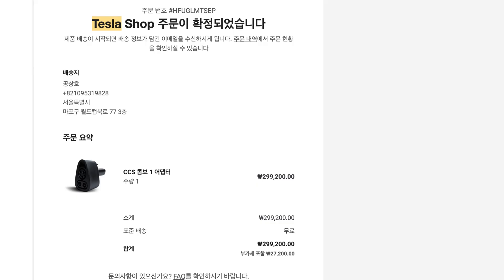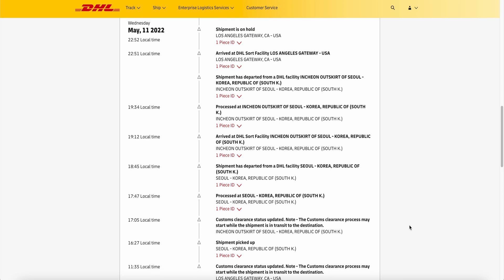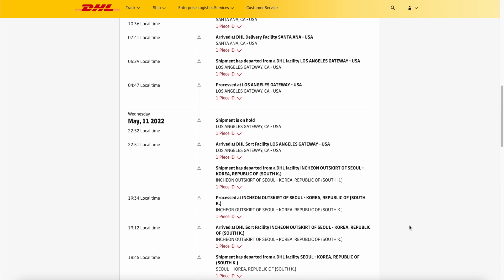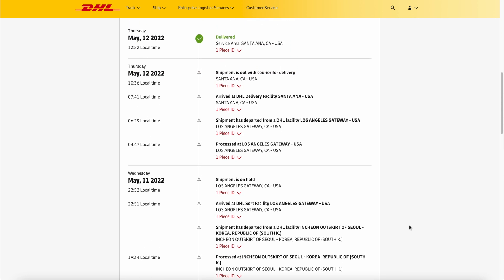After you provide your information and pay the invoice, the Tesla Korea website sends you an invoice for the adapter, which made me feel really safe. You can also see that it was paid and created if you log into the Tesla Korea store, though it doesn't show tracking information. Once the item gets to Harumio's warehouse, they ship it to you. For me they used DHL, and I received an email from DHL with tracking and a delivery date.